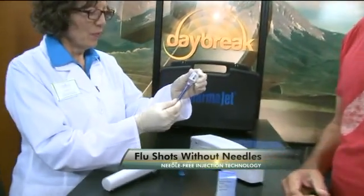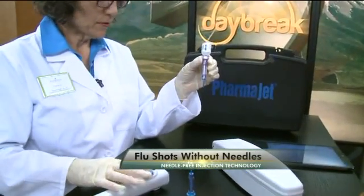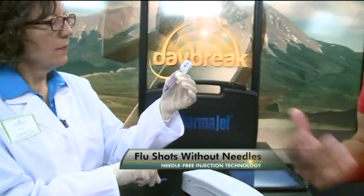Ann is going to prepare a shot, and I'll be getting a shot now. This is very simple, Ann. Tell us what you're doing. I loaded the injector — I charged the injector first, and now I'm going to load the vaccine into the syringe. As you can see, there's no needle. So this is similar to loading a needle, but without a needle.